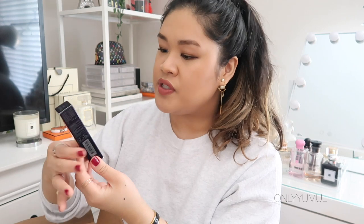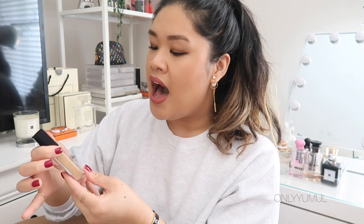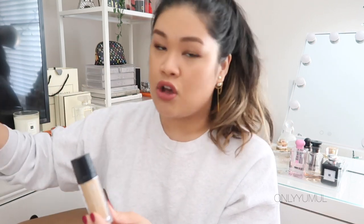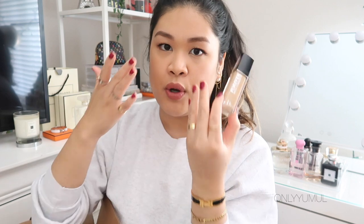The first concealer is the Dior Forever Skin Correct — a relatively new concealer from Dior with a big doe-foot applicator, so you can use it as an all-over coverage concealer or dilute it with moisturizer, which is what I did today. I got it in shade 2WO to match my Dior foundation and the finish is perfect for me. It's great for days when I don't want a full foundation and just want to conceal under-eyes and areas with redness.